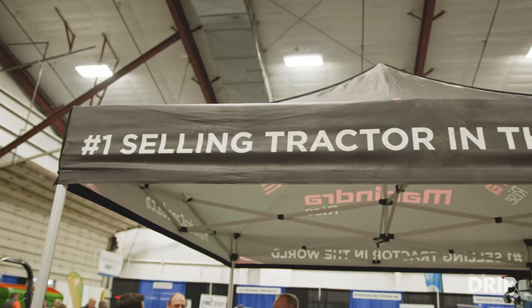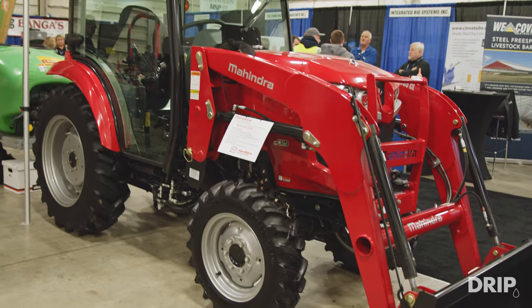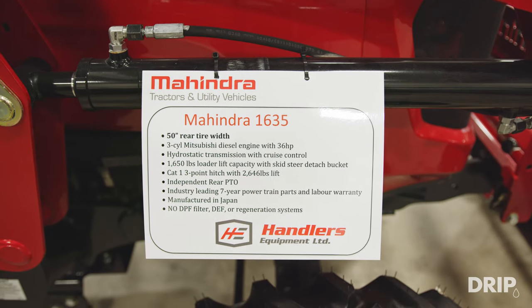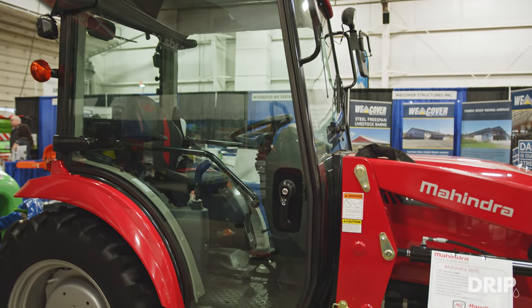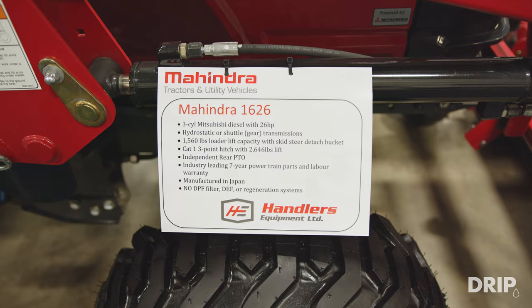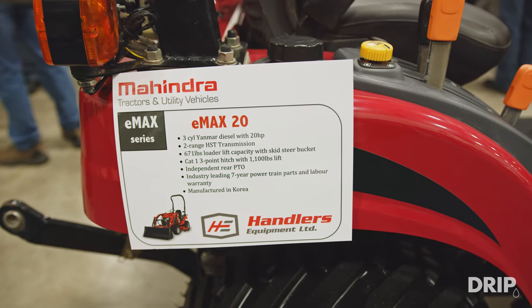I see you've got lots of Mahindra stuff here today. Want to tell us what we're looking at? Sure. We've got our 1635 — kind of our blueberry special — with a Florida sprayer and an 800-litre spray tank on the back. We've got our 55-horse Mahindra out in the back as well, plus a couple of compact tractors, 26 and 20 horse — some of the smaller hobby farm units.